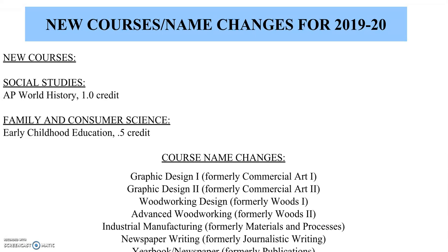Journalistic Writing is now called Newspaper Writing, and Publications is now Yearbook Newspaper. The important thing about name changes is that if they have previously taken the course under the old name, they cannot take the new course — it's the same course. So if they've had Commercial Art 1, they should not register for Graphic Design 1. However, if they've had Commercial Art 1, they can register for Graphic Design 2 because that would be the prerequisite.